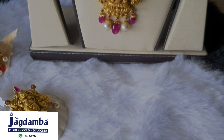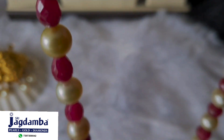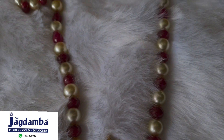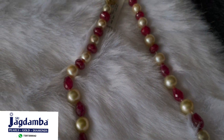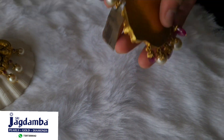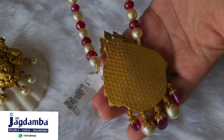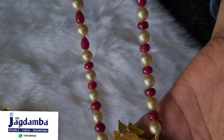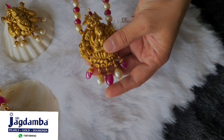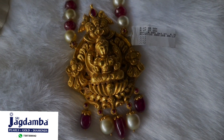This pendant is also made in 22 carats hallmark gold. The pendant can be customized according to your taste and occasion the way you want. This pendant along with the mala can be worn on very Indian attire. We have a wide range of stud earrings to go with this mala, or you can also wear diamond stud earrings. I'm sure you're loving this range.